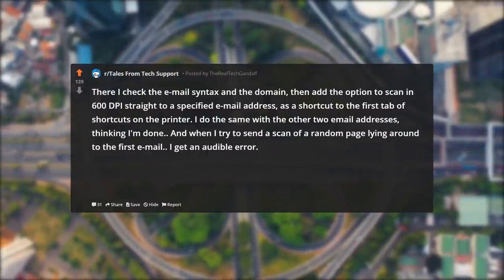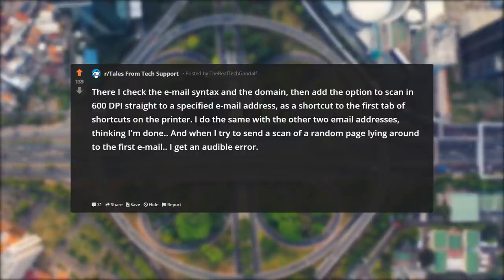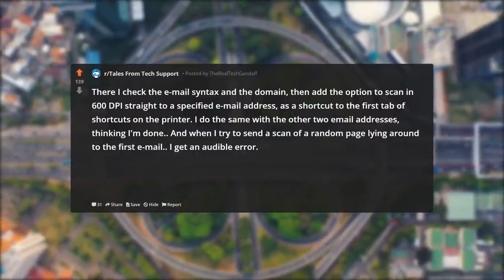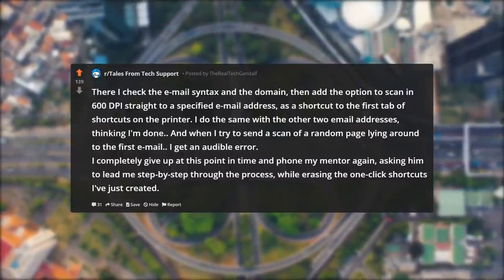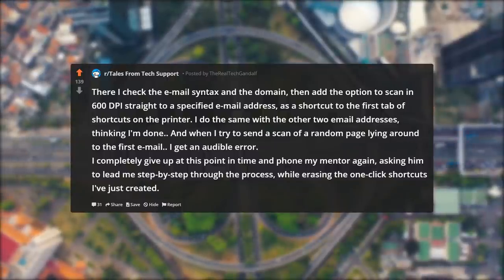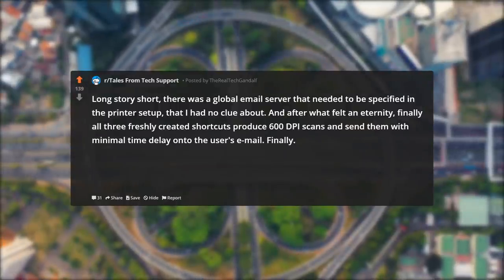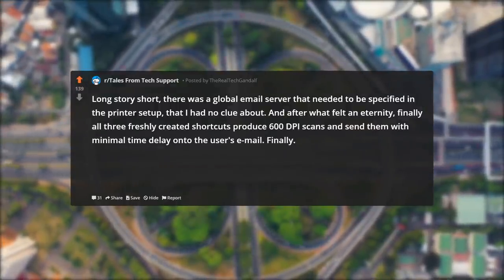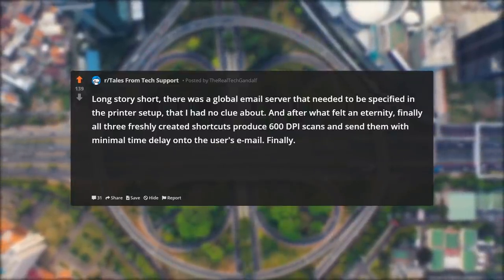I do the same with the other two email addresses, thinking I'm done. And when I try to send a scan of a random page to the first email, I get an audible error. I completely give up at this point and phone my mentor again, asking him to lead me step by step through the process, while erasing the one-click shortcuts I'd just created. Long story short, there was a global email server that needed to be specified in the printer setup, that I had no clue about. And after what felt like an eternity, finally all three freshly created shortcuts produced 600 dpi scans and sent them with minimal delay to the users' email.